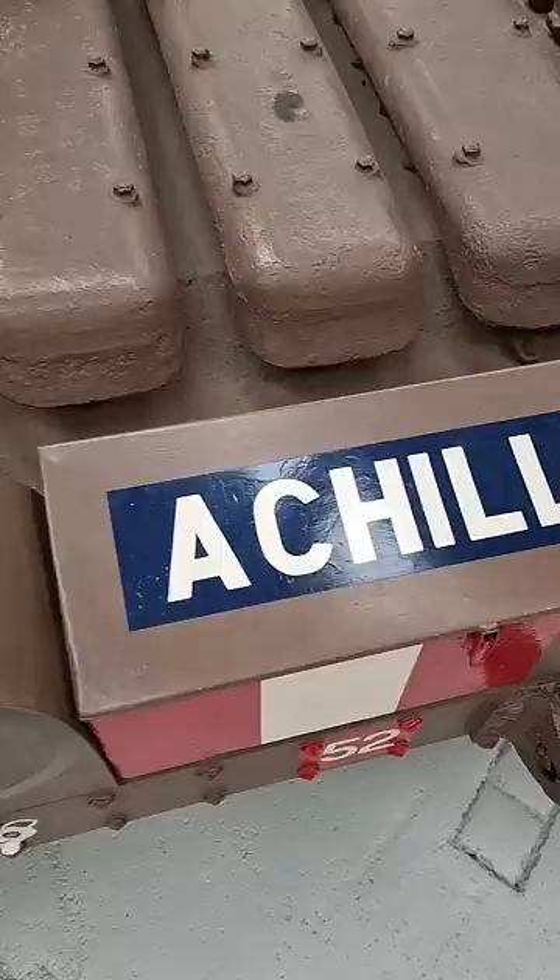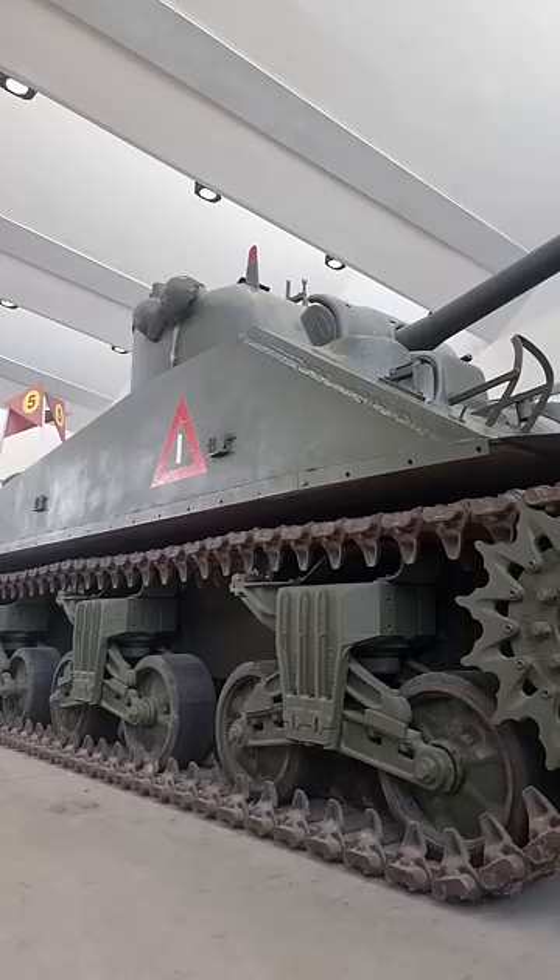Regardless, the Covenanter was put into production with roughly 1,200 being built, and all 1,200 were rejected and seen as obsolete. However, the Guards Armoured Division did use them as training tanks, a unit that played a key role in the D-Day landings and in Operation Market Garden.